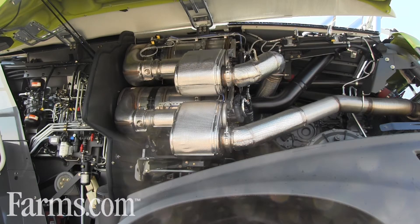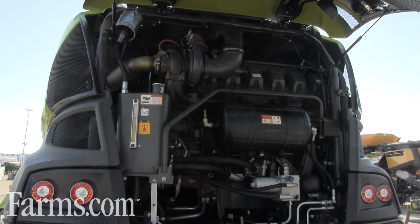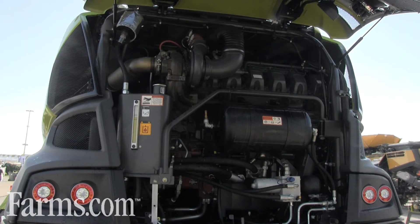We're standing next to a 970, which has a V12 MAN engine. For 2018 we've also introduced our smaller series, starting with the 930 at 462 horsepower up to the 960 at 626 horsepower. All machines in our 2018 lineup are Tier 4 Final compliant. At the rear of the machine you can see how much more open the new 900 series is, with additional ventilation panels on the rear and side doors.